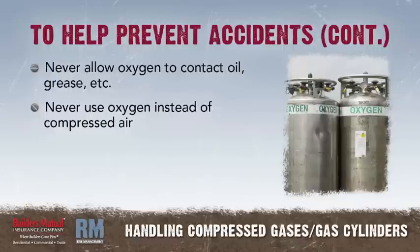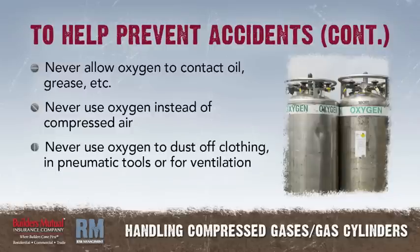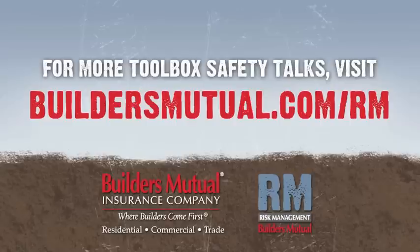Never use oxygen as a substitute for compressed air. Never use oxygen to dust off clothing, in pneumatic tools, or for ventilation. Thank you for watching. Visit buildersmutual.com/rm for easy access to toolbox talks and sample safety programs.